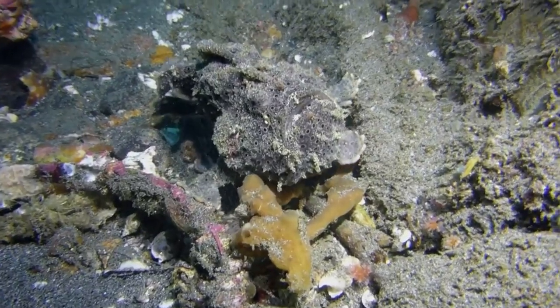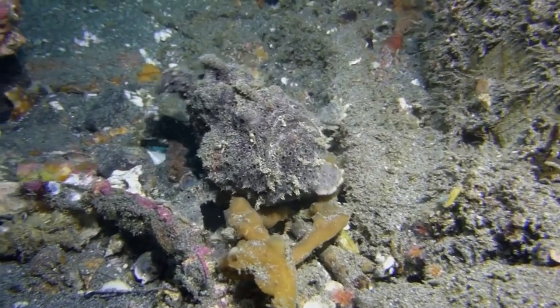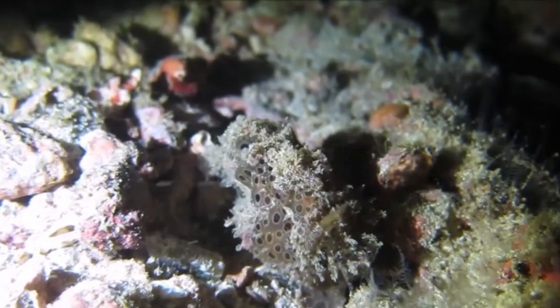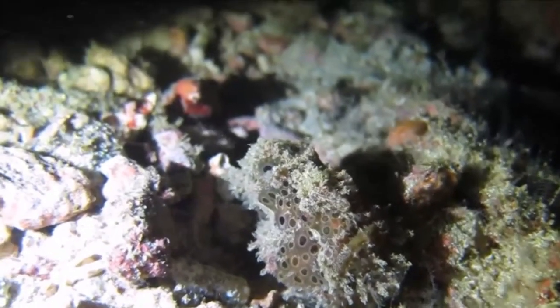Their body is very globular. Their skin often has wart-like growths. Numerous oscillated dark spots of variable size may decorate their body.